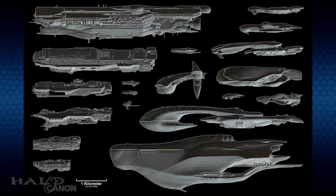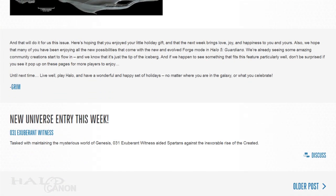In addition to descriptions, we also got a wonderful scale comparison of these new ships next to several familiar ones. Geez — and we thought the Infinity and the assault carriers were big. Look at the Brigantine. Christ.